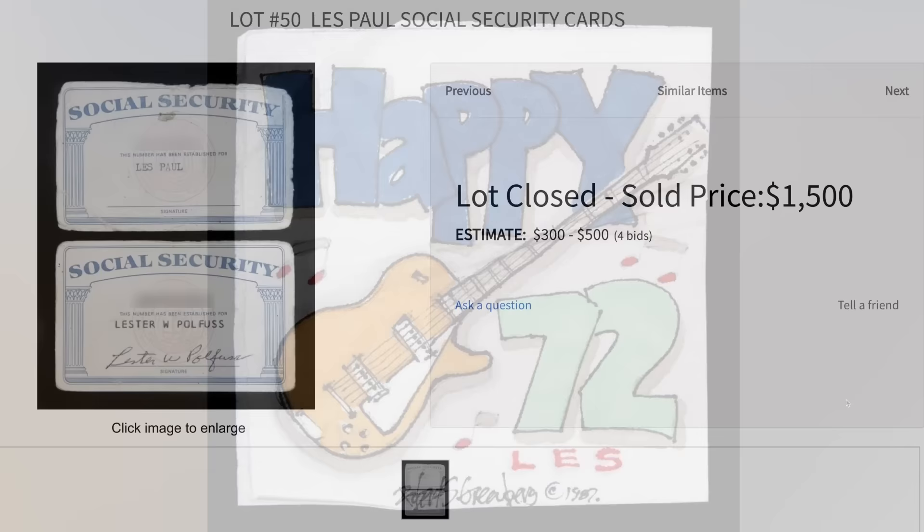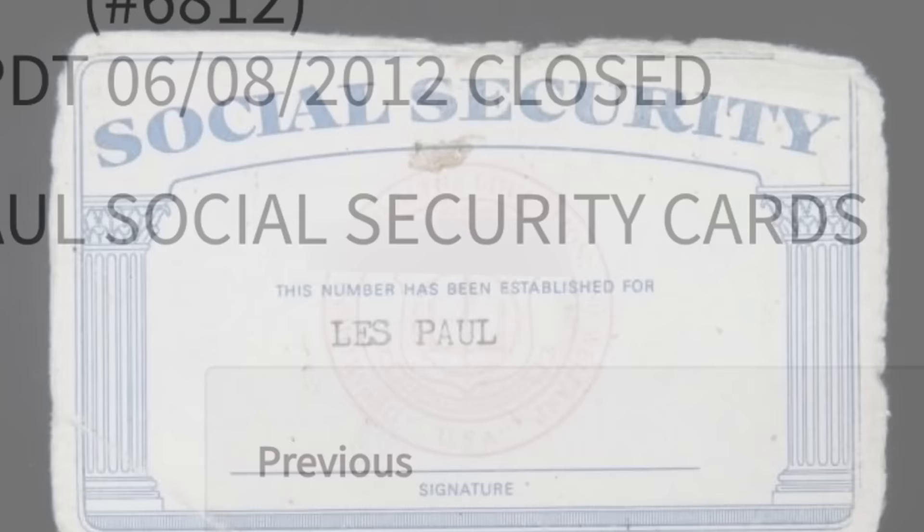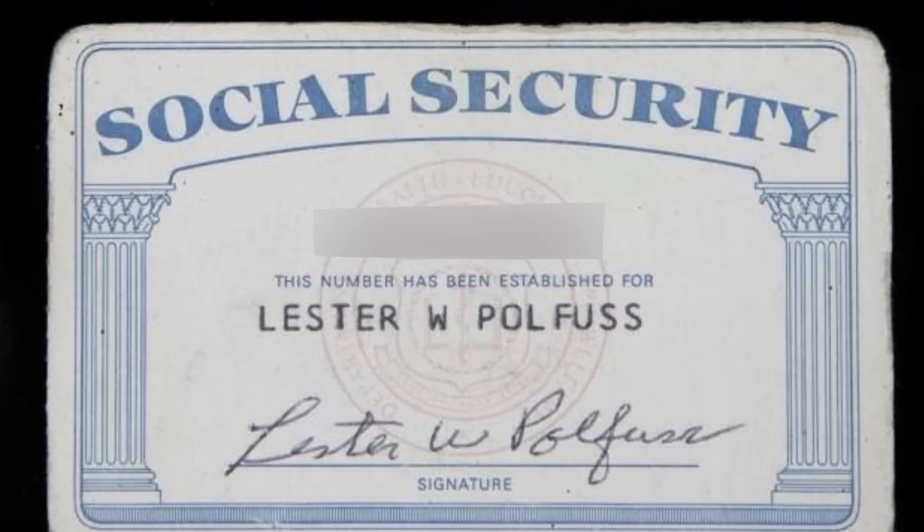And then lastly for strange items, you could have bought Les Paul's social security card. I just feel that's strange — I'm going to have my editor blur out his social security number, even though you can go to Julien's and look it up. And you'd have to be a really ballsy criminal to steal Les Paul's identity after he has passed. But that just seems really strange to me.